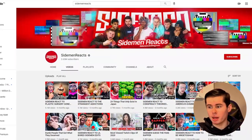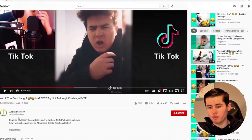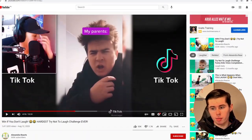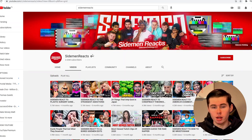However, you don't have to be the Sidemen. You can also just get started yourself. This guy, Alexandra Reacts, has 505k subscribers. This used to be just a normal guy who started reacting to videos, blew up, and is getting millions of views. You don't need to be popular already. Basically, the concept is that you're going to watch videos on TikTok or YouTube, react to them, and then make money doing it.